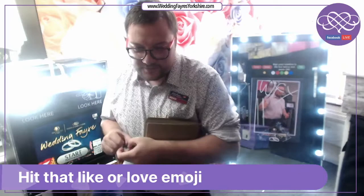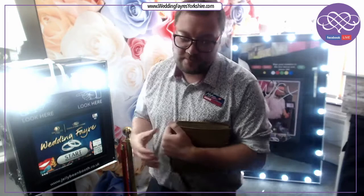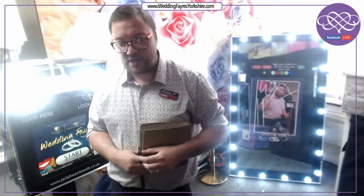Thank you for joining us. We have an Instagram page with photos from previous events including various venues. We also have an online chat on our website, and you can speak to us on Facebook Messenger, WhatsApp, or by email. Stacy, our events manager, is available most days at stacy@jellybeanbooth.co.uk.